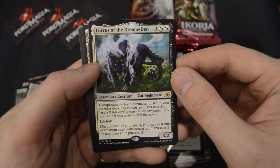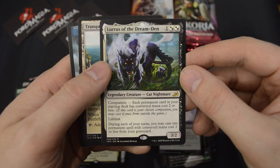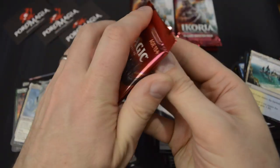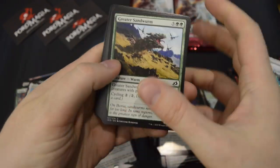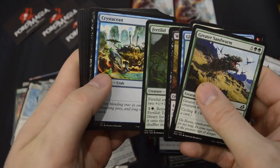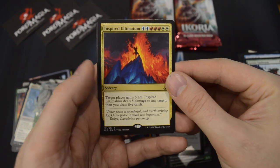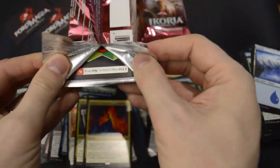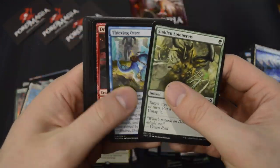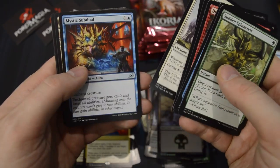Lurrus of the Dream Den — I think this is the best Companion, basically the most valuable Companion in the set. And a second Ultimatum — Inspired Ultimatum. We also got a foil Swamp. We've got seven to go, so at least one more Mythic. We got there with the one Triome — I would've been really bummed if I didn't get any. And we got all sorts of good stuff.